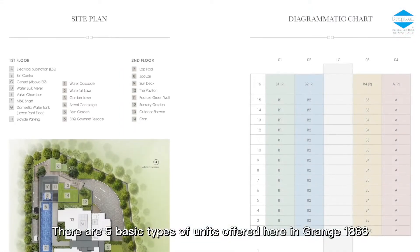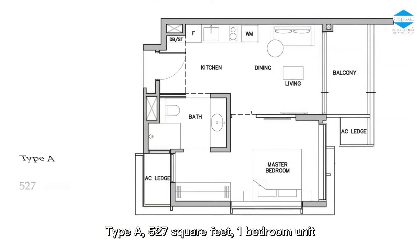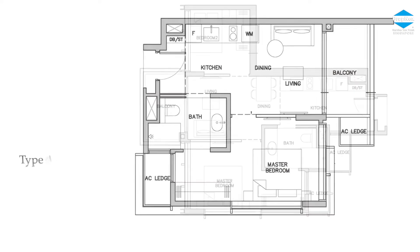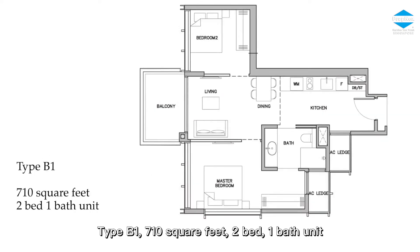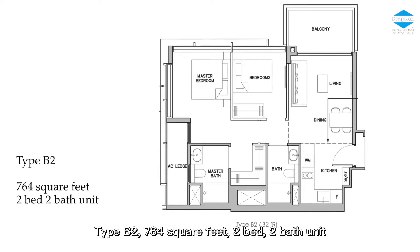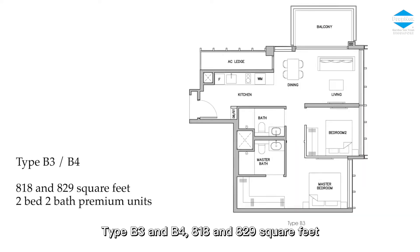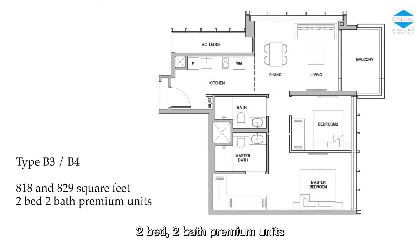There are five basic types of units offered at Grange 1866. Type A: 527 square feet, one bedroom unit. Type B1: 710 square feet, two bed, one bath unit. Type B2: 764 square feet, two bed, two bath units. Type B3 and B4: 818 and 1,829 square feet, two bed, two bath premium units.